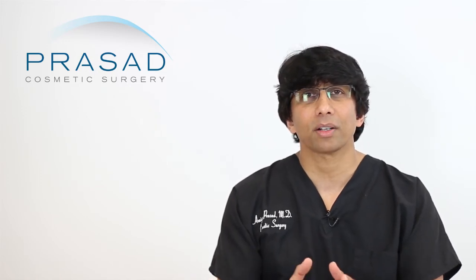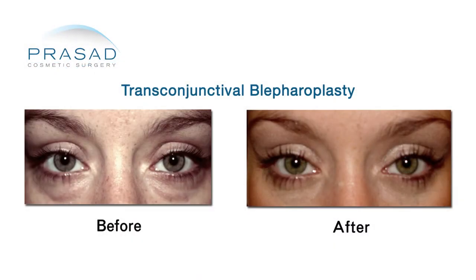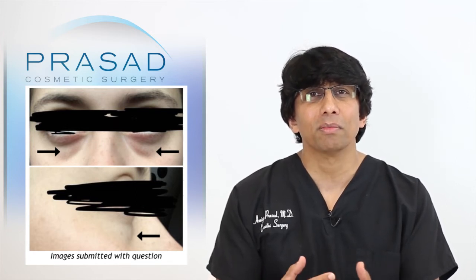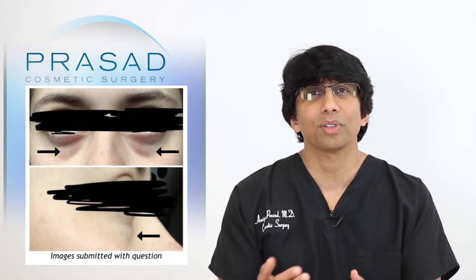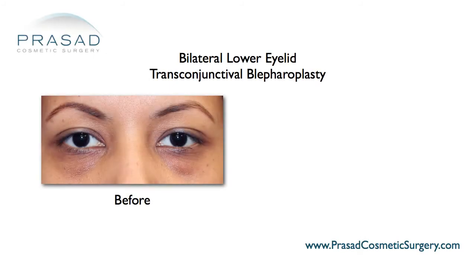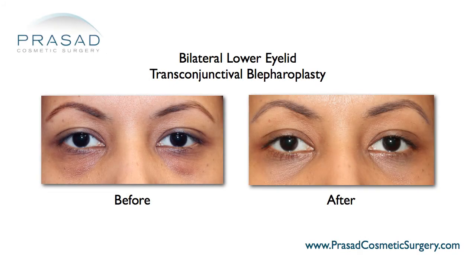The second option would be a procedure called a transconjunctival blepharoplasty. In someone who is relatively young and has lower eyelid fat prolapse, my approach is to always do this procedure from the inside of the eyelid, essentially avoiding any external incisions as well as stitches.